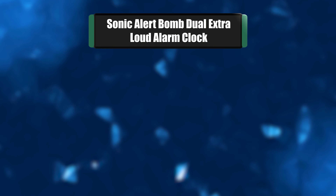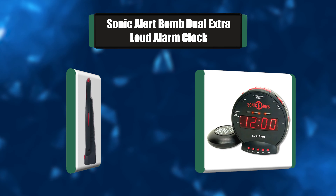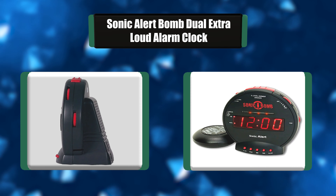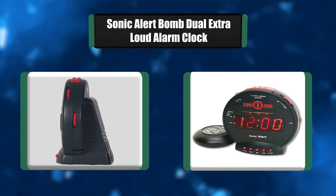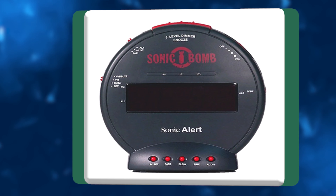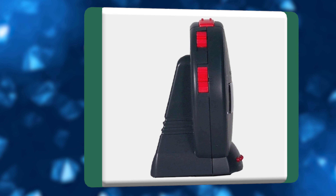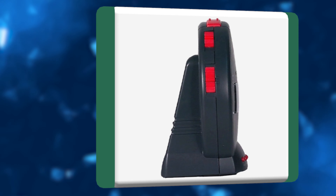Number 1: Sonic Alert Bomb Dual Extra Loud Alarm Clock. The Sonic Bomb, aka the Bomb, is for anyone at any age who thinks they might not wake up in the morning. At 113 decibels, this dual alarm is sure to rattle your windows and force your eyes open. And if that doesn't put your feet on the floor, the pulsating alert lights and super shaker bed vibrating unit will.